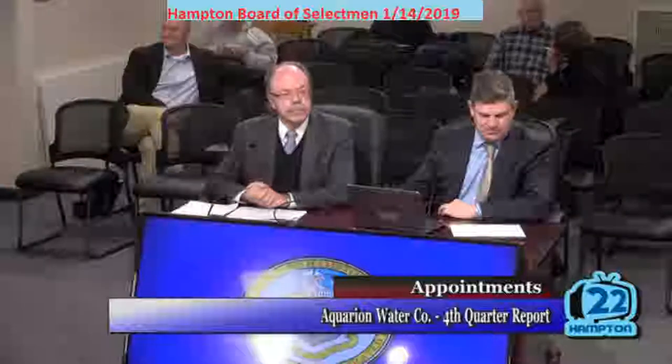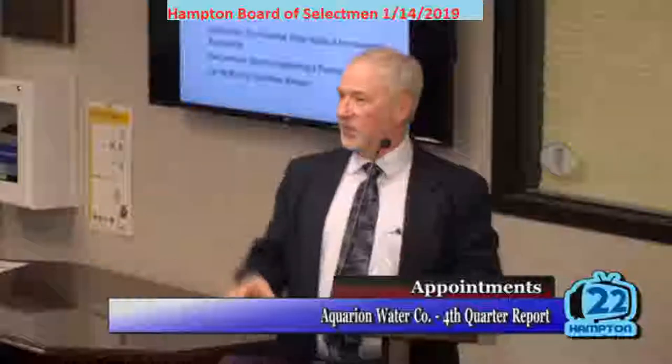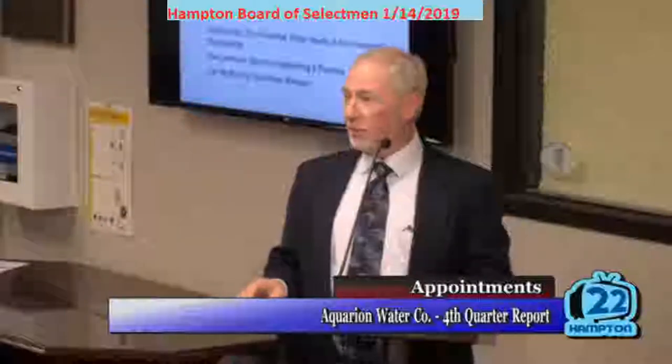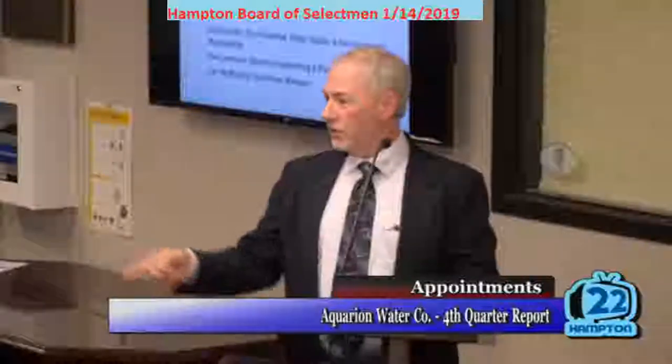For our quarterly update, to my near right, Stan Lawrence, our Director of Engineering and Planning, and before right, it's John Hurley, our Vice President for Water Quality and Environmental Management, and I'm Carl McMoran, the local operations manager.